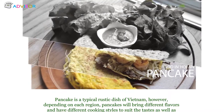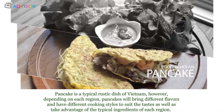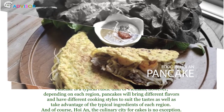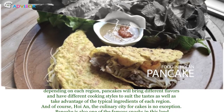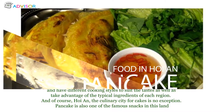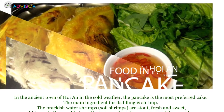The third one is pancake. Pancake is the typical rustic dish of Vietnam. However, depending on each region, pancakes will bring different flavors and have different cooking styles to suit the taste, as well as take advantage of the typical ingredients of each region. And of course, in Hoi An, the culinary city, pancake is no exception. Pancake is also one of the famous snacks in this land, and in the ancient town of Hoi An in cold weather, the pancake is the most preferred.